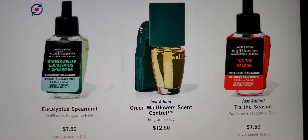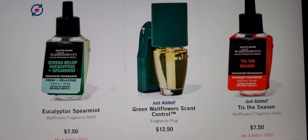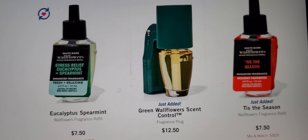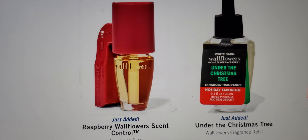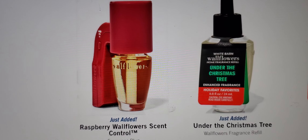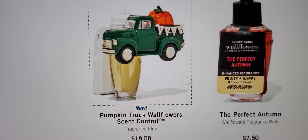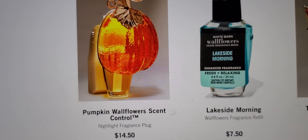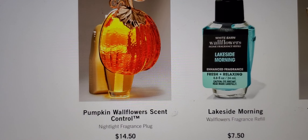Another pick would be 'Tis the Season' — you know, holidays are coming up soon. Then they've got the green wallflower scent control, and any aromatherapy ones are really good. Then you've got the raspberry wallflower scent control — that is a pretty color, so that's in stores. Then you've got 'Under the Christmas Tree.' The scent control with the truck will be $8, then 'Perfect Autumn' for a refill, and 'Lakeside Morning' would be good for a refill. Then you've got your pumpkin wallflower scent control.